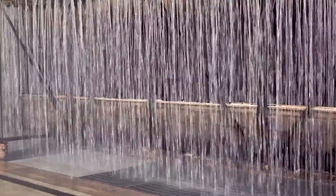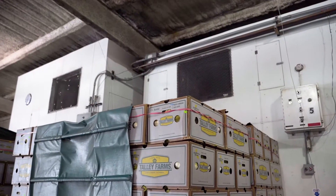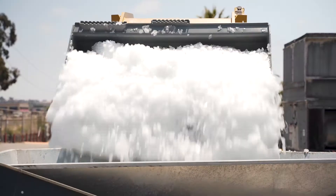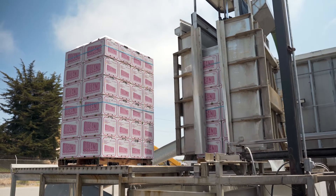So we have our hydro cooler, our vacuum cooler, forced air cooling, and then we have an ice machine. Ice is used to pre-cool Brussels sprouts, broccoli — you can put ice on the bottom boxes of cilantro. So those are the different ways to pre-cool.